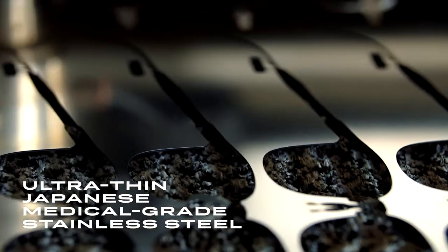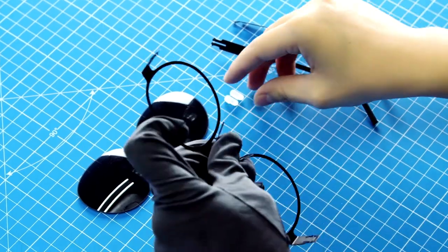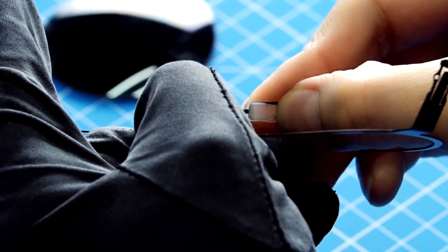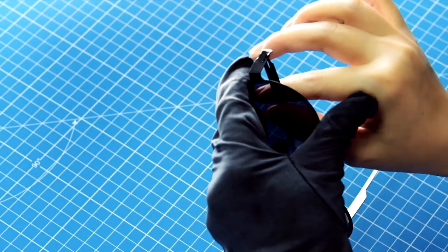Our frames are made of ultra-thin Japanese medical-grade stainless steel, and we carefully oversee every step of the manufacturing process to ensure the highest quality for you.